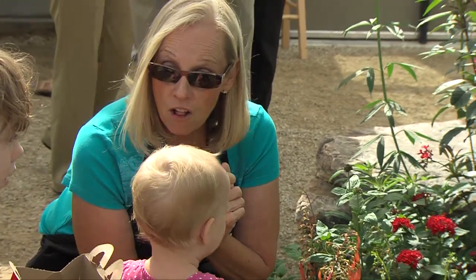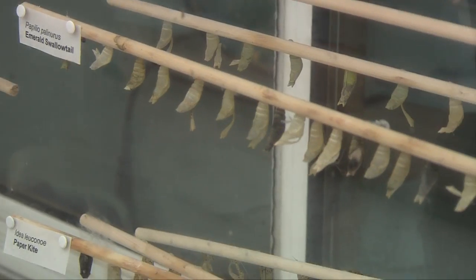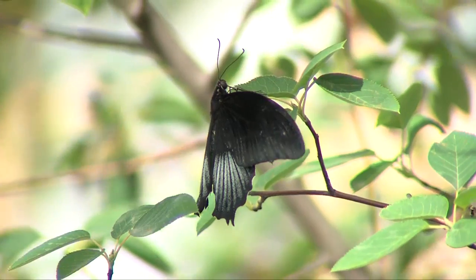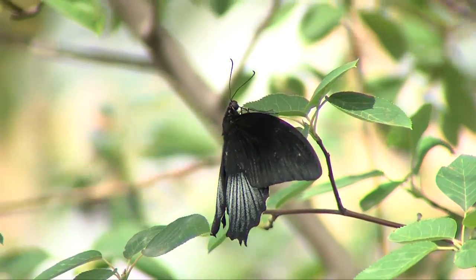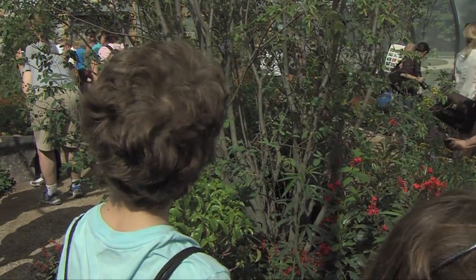How long is this going to be here? It's going to be here through Labor Day, September 3rd. It's open every day, 10 to 5. We really want this to be an experience for everybody. We've got a combo ticket — you can come here and go to our model railroad exhibit. It's for families, it's for young and old.